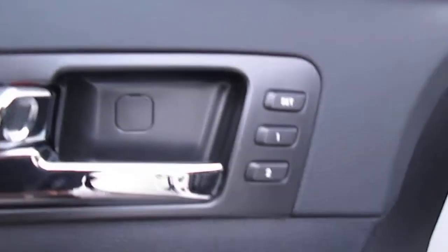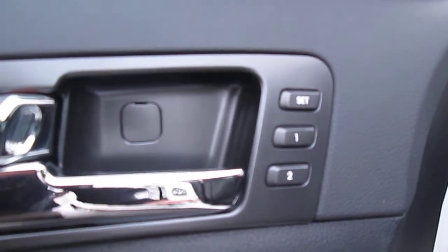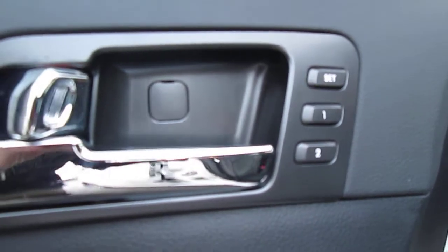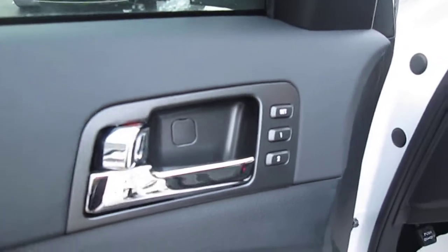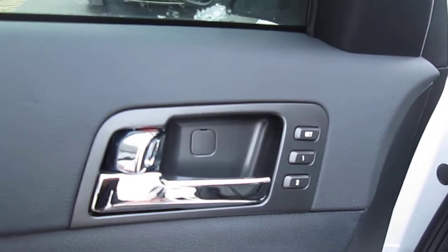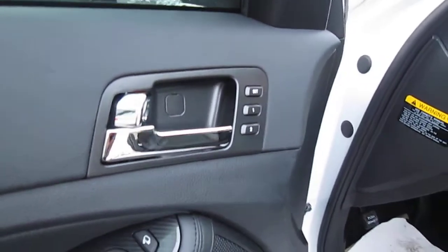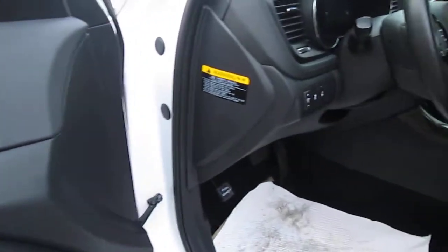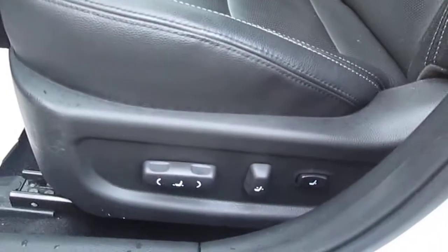Here are the two seat settings. So when Jean is in the car, she can press set one and adjust the seat with the power buttons to her liking. And then when you're in the car, you press set two and adjust them to your liking. So when Jean is driving, she'll just press one and the seat will go to her desired location, and then number two for you.